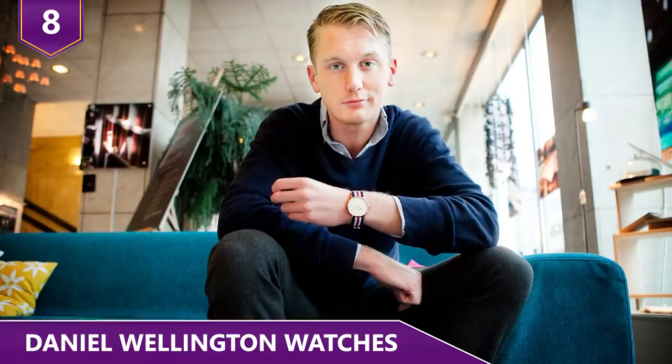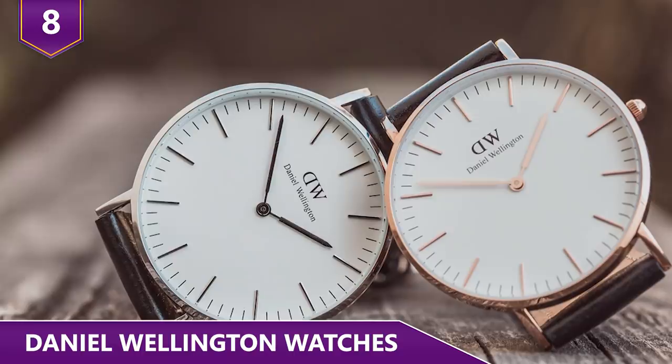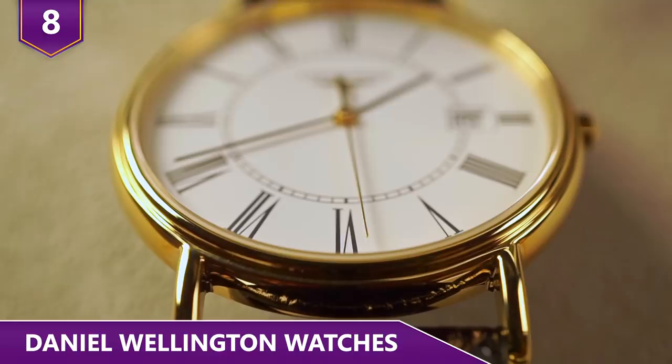Philip Tysander, the founder of Daniel Wellington Watches, has built himself a fortune. But despite the crazy growth of his company, he hasn't done anything to change or improve the quality of his watches. The company would much rather focus on marketing and branding rather than improving the quality of their watches.